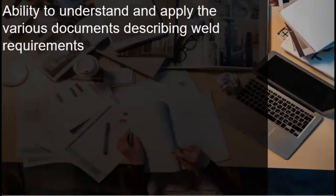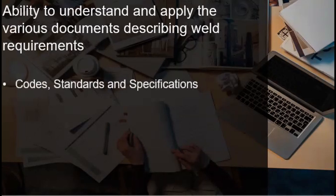The ability to understand and apply the various documents describing weld requirements is an important quality of a welding inspector, as this involves its main purpose of implementing the quality control program of the organization. The welding inspector must know the applicable codes, standards, and specifications for the weld he is inspecting. Better yet, he also must be certified in doing these inspection activities. Code inspectors are the most common examples of these. These documents provide the most information regarding the what, when, where, and how the welding and its inspection should be done. Careful review of these documents is essential.